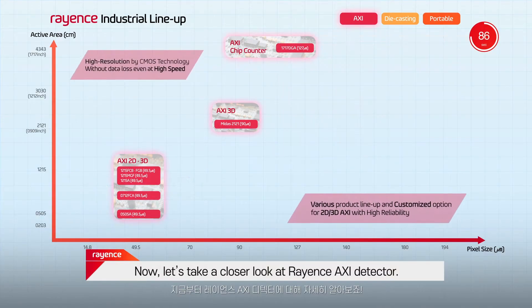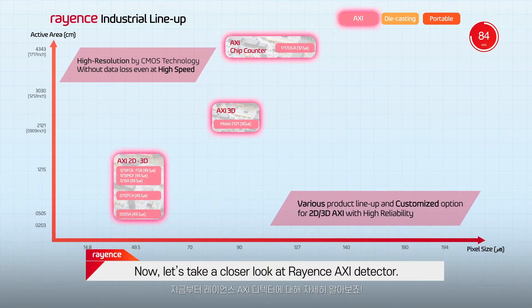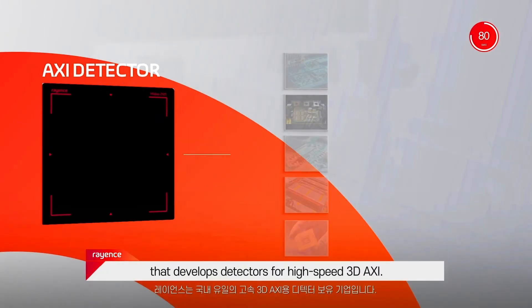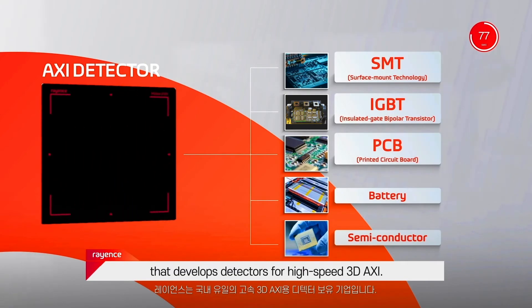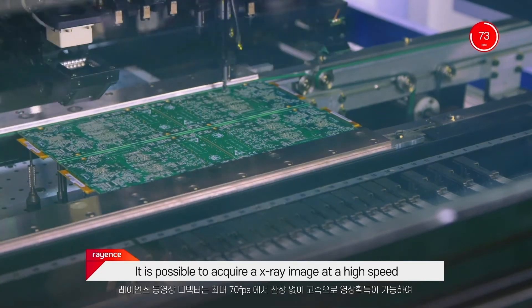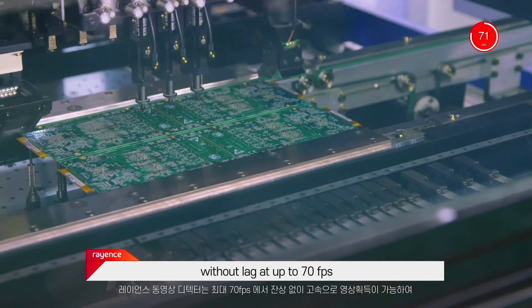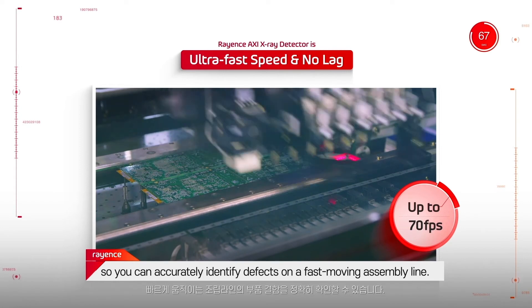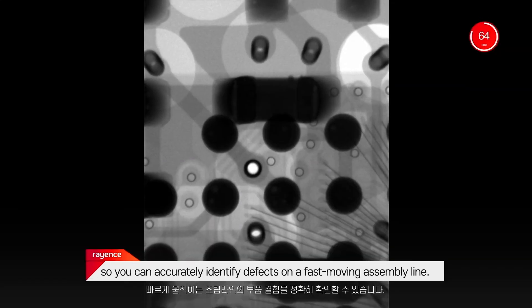Now, let's take a closer look at Rayan's AXI detector. Rayan's is the only company in Korea that develops detectors for high-speed 3D AXI. It's possible to acquire X-ray images at a high speed without lag at up to 70 frames per second, so you can accurately identify defects on a fast-moving assembly line.